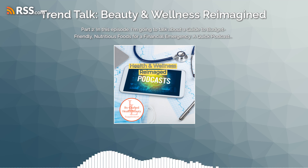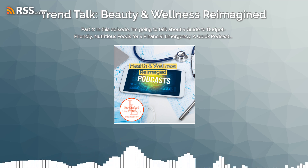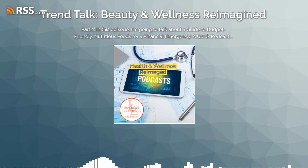Whole grain pasta. This cost-effective and filling option can be paired with simple sauces or veggies for an extra treat.